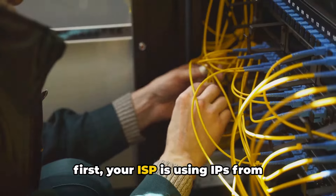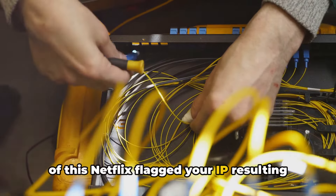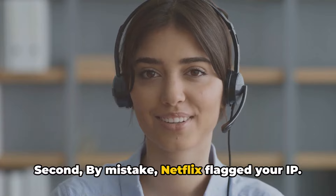First, your ISP is using IPs from different countries or states, and because of this Netflix flagged your IP, resulting in this error. Second, by mistake Netflix flagged your IP.